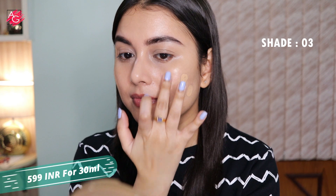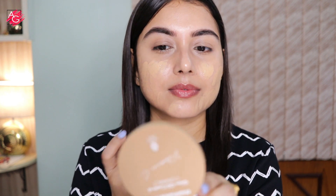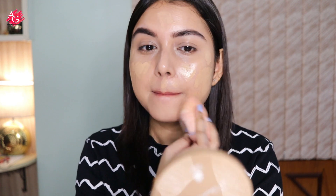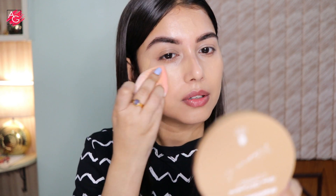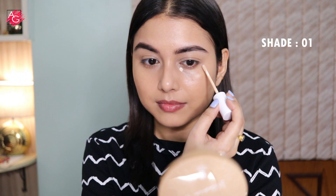Moving on to the foundation — today I'm using shade 03, and I love, love, love this foundation! It also has the goodness of vitamin C and turmeric. As a serum foundation, it's so comfortable and lightweight on the skin. When you apply it, it feels very hydrating and gives you a glowy, dewy base. It blends like a dream and has light to medium to buildable coverage — it almost feels like a skin tint.